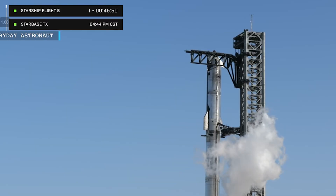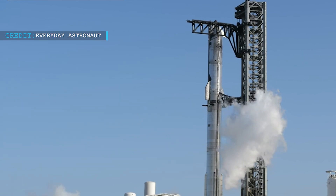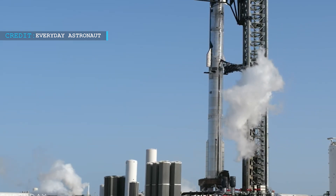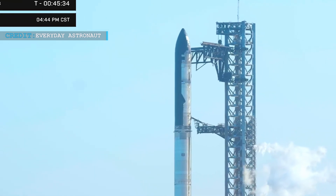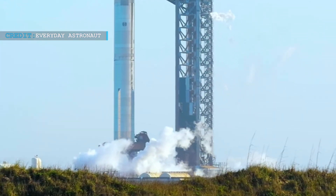The countdown for a Starship launch is not just about waiting for a clock to hit zero. It's a process packed with checks, adjustments, and rapid decisions, all happening within seconds. At T-42 seconds, SpaceX has a critical decision point where they can pause the countdown, if needed, to perform final checkouts or adjustments to pressurization systems.